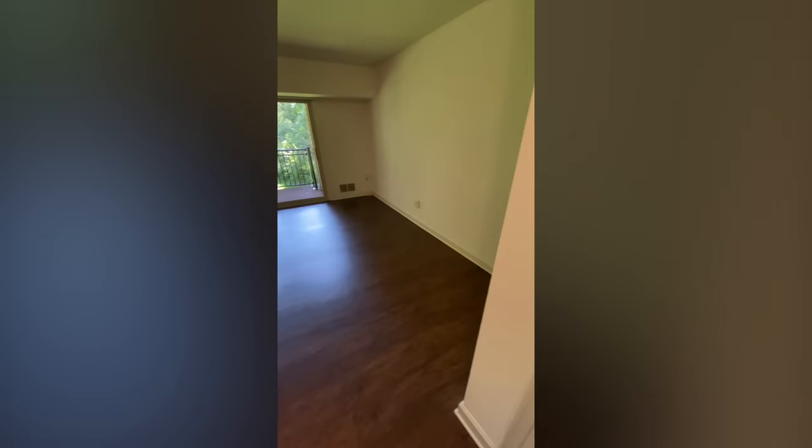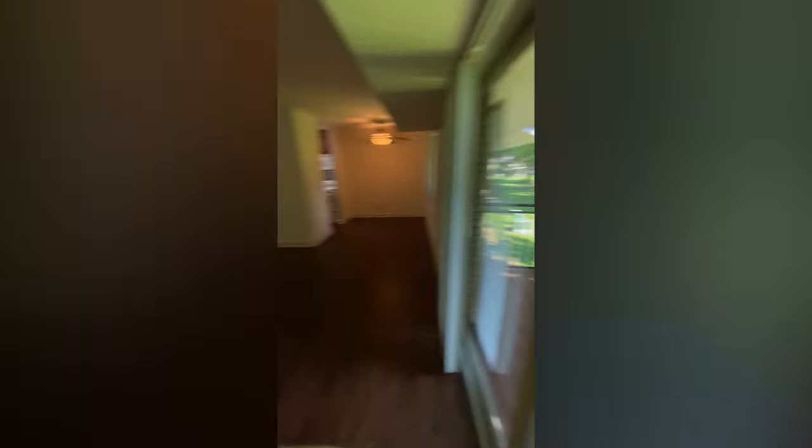So this is the clip I managed to get when I was touring the apartment a few days ago. Here's the living room space — we're approaching the balcony. I couldn't talk because the attendant was right outside, so I'm going to explain right now.